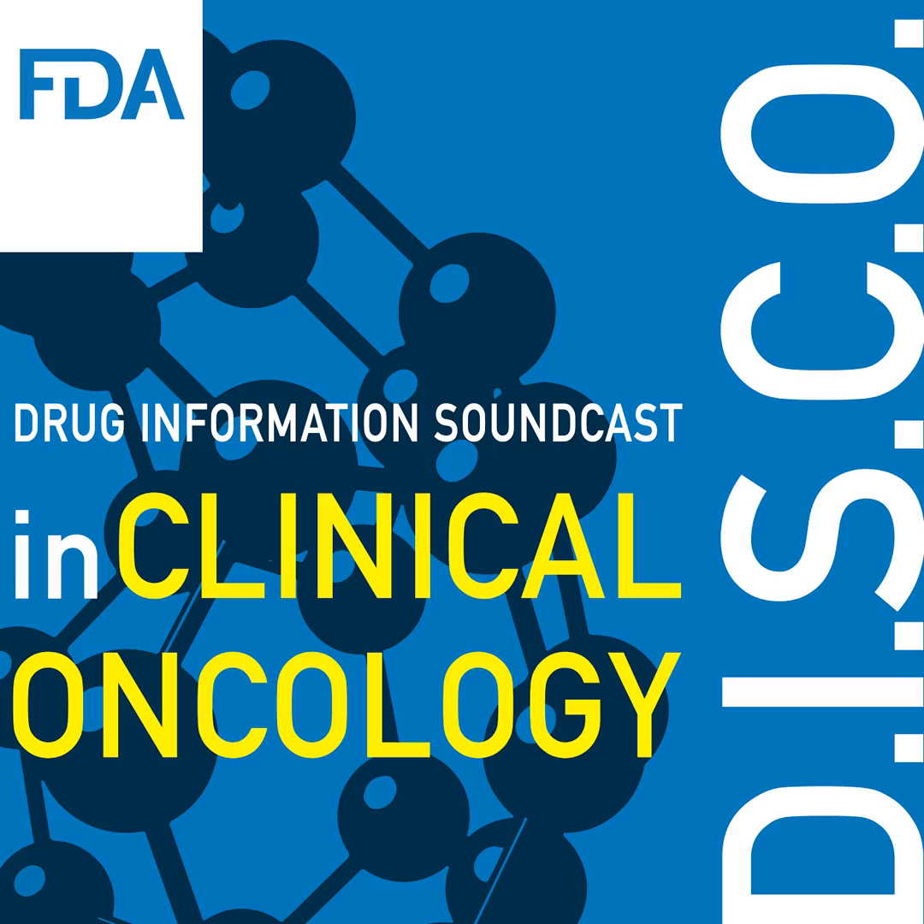On November 14, 2022, the FDA granted accelerated approval to mirvetuximab soravtansine, GYNX, brand name Elahere, for adult patients with folate receptor alpha positive, platinum-resistant epithelial ovarian, fallopian tube, or primary peritoneal cancer.